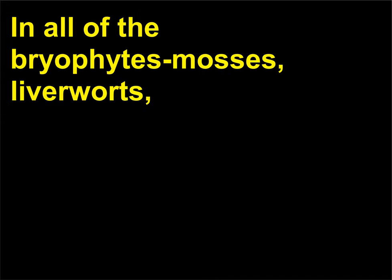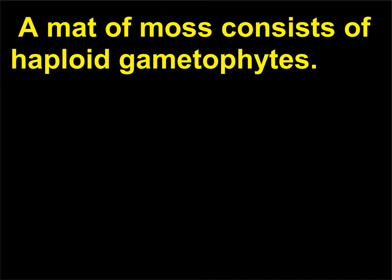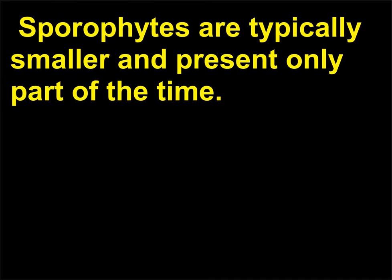In the life cycles of bryophytes, which is dominant — the sporophyte or gametophyte? In all of the bryophytes — mosses, liverworts, and hornworts — gametophytes are the most conspicuous, dominant phase. A mat of moss consists of haploid gametophytes. Sporophytes are typically smaller and present only part of the time.